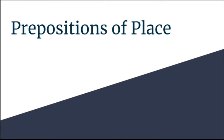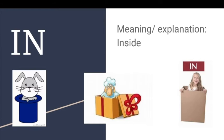Prepositions of place: IN. Meaning and explanation: inside.